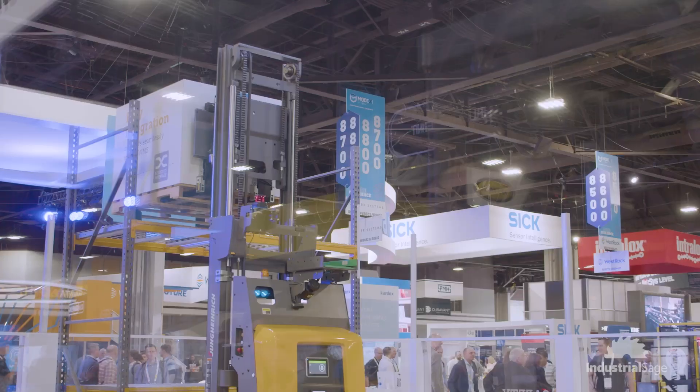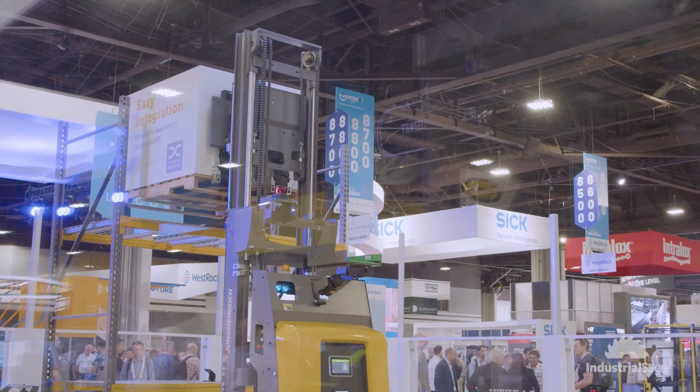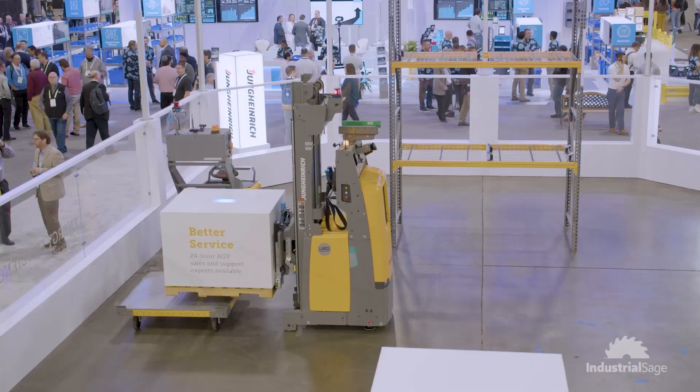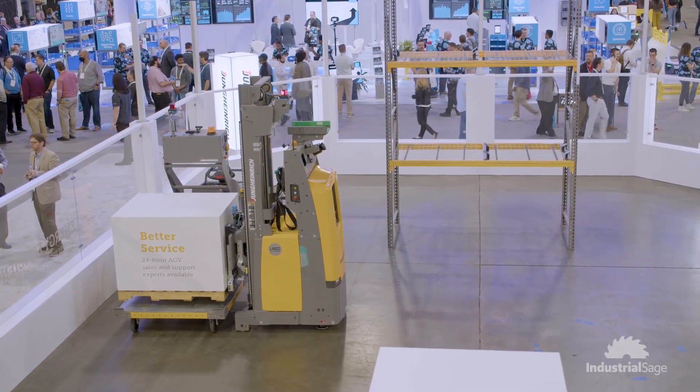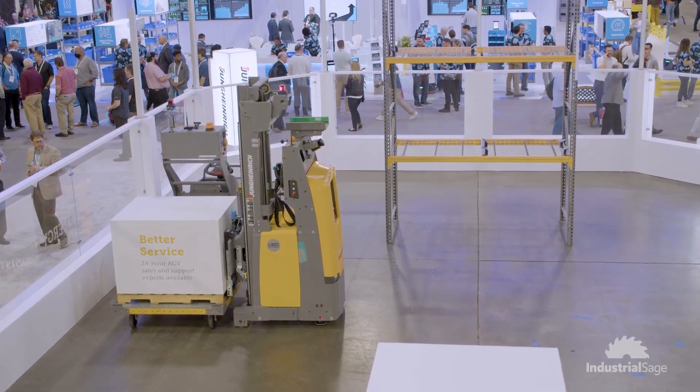Thanks Jessica. We saw a demo of two AGVs interoperating with each other — a stacker putting pallets from the rack to a floor position and also onto a cart that is pulled by a tow tractor. This interaction of two vehicles is something which is unique and a great showcase, and a successful show for us so far.